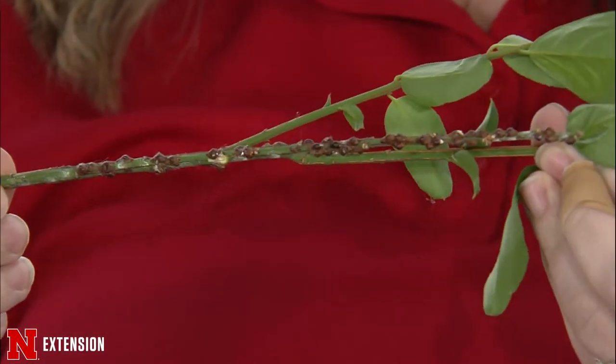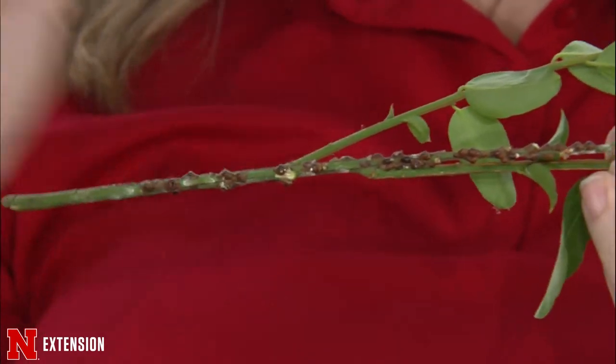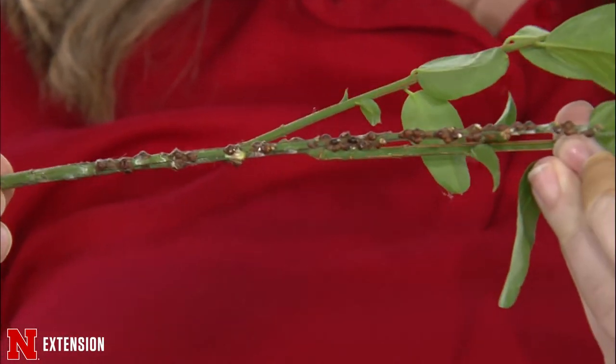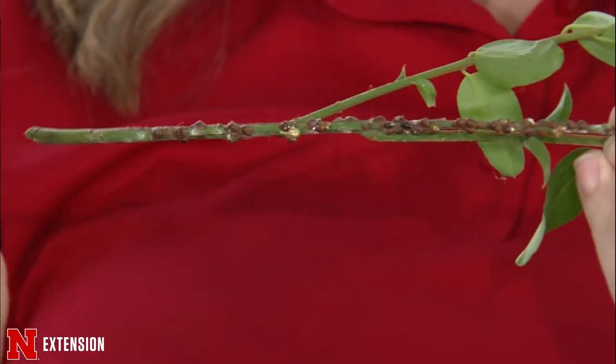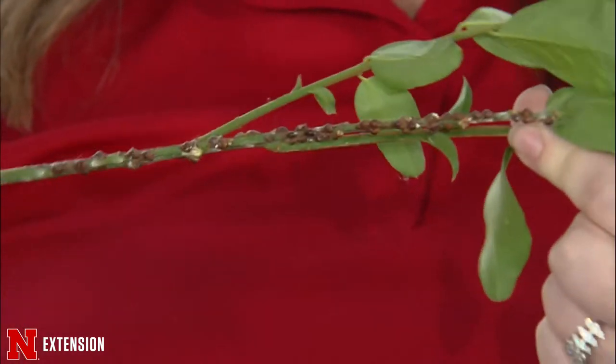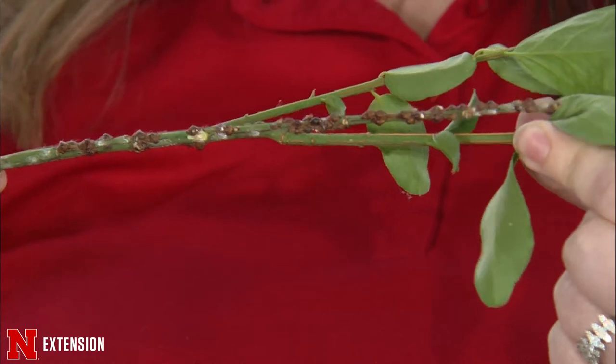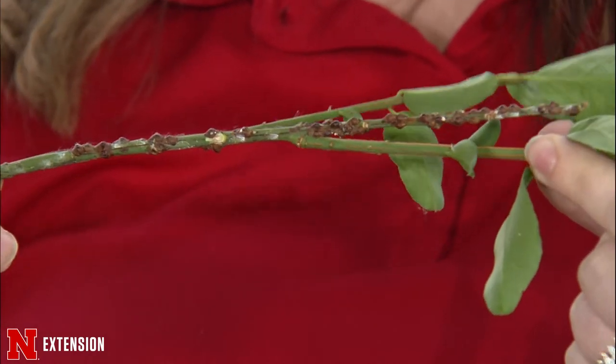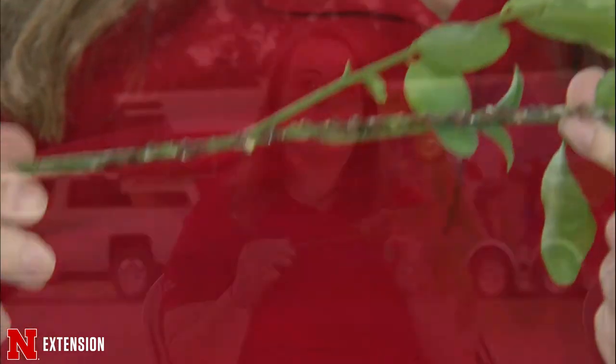I actually didn't realize it had scale problems because the street-facing side of the bush was completely scale-free. Interestingly, all of these scales were on the back, the house-facing side. Scales are really important insects — they are piercing-sucking, so they feed on the plant, and sometimes their numbers can get overwhelming.